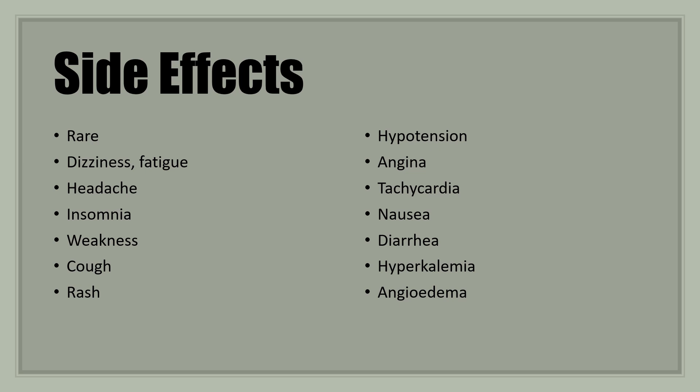Side effects as a whole are pretty rare — ACE inhibitors are generally tolerated really well. With any blood pressure medication you can get some dizziness, fatigue, headache, insomnia, or weakness. Cough can occur — about 1 in 30 get a dry tickle in their throat or a dry, hacky cough. You have to stop the medication for that to resolve, and often have to switch to a different medication entirely. Rash can also occur.